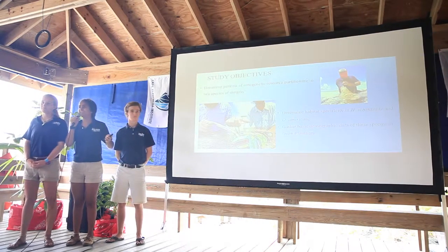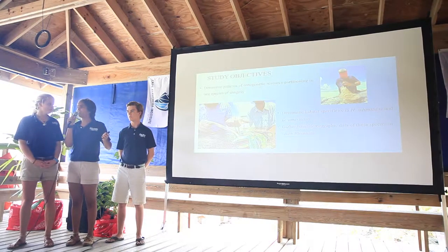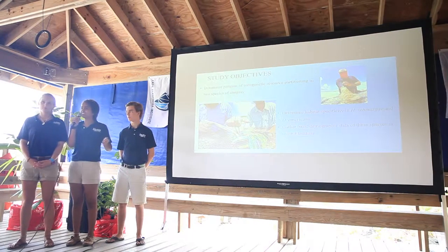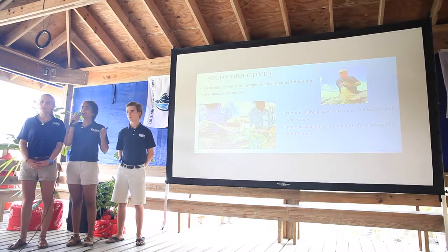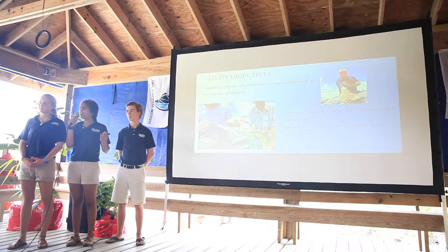The overall objective of this study was to interpret the ontogenetic habitat use and spatial resource partitioning of two sympatric rays: Dasyatis americana, commonly known as the southern stingray, and Himantura schmardae, commonly known as the whiptail stingray. This means we strive to understand how juvenile and adult rays share space in order to identify potential feeding and nursery grounds.